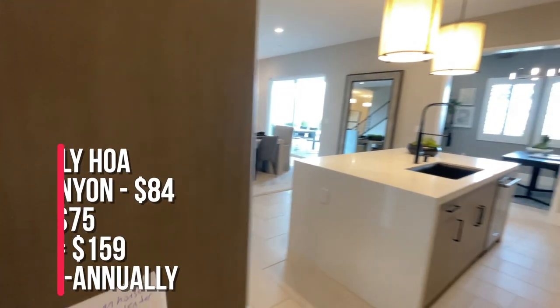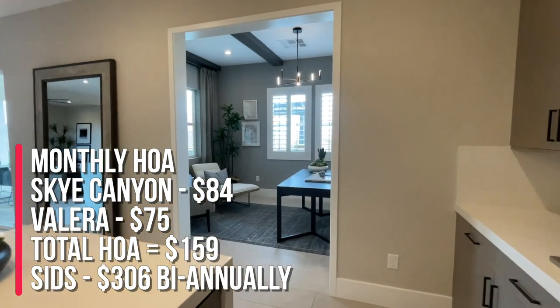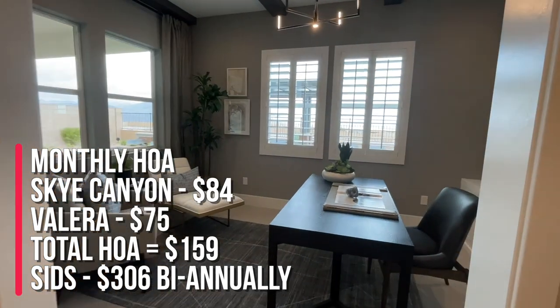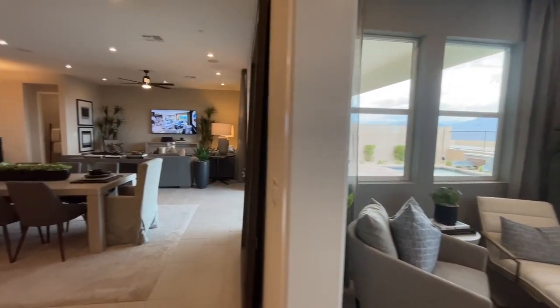The HOA here has two components: you have the Sky Canyon Community HOA of $84, then you have the Valera HOA of $75, for a total of $159. Again, it is a gated community. The SIDs are $306 semi-annually.